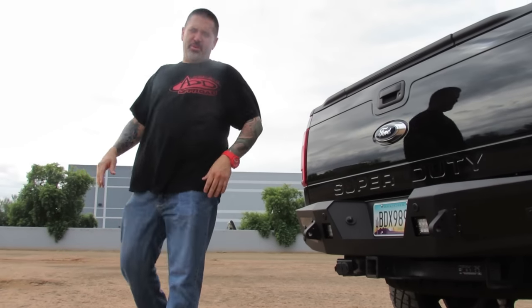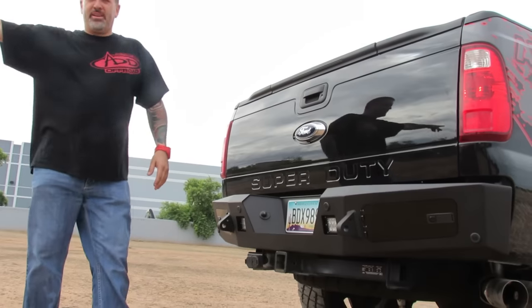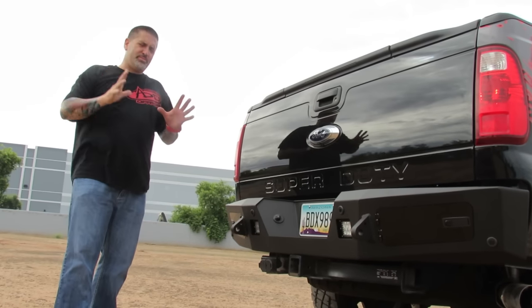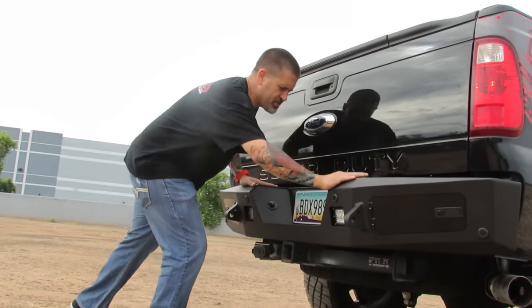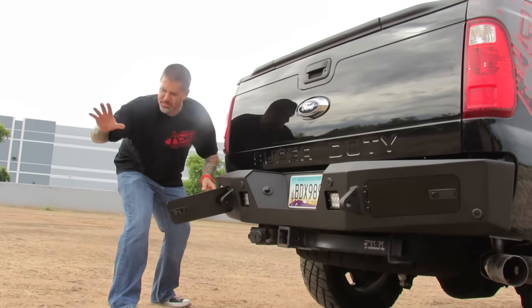Hey everyone! What a better time than now to showcase the brand new bumper from Addictive Desert Designs — that one is the Hoodie Badger. We got a broke down truck over here, and the beauty of this bumper is, not only is it functional, it has these gigantic toolboxes in it. This is what happens when somebody's broke down.